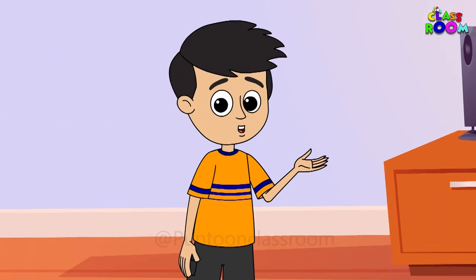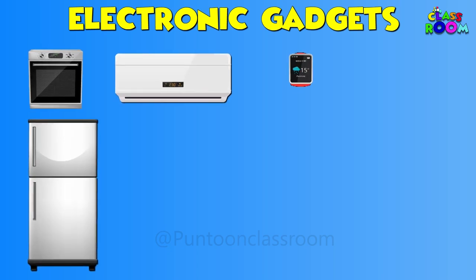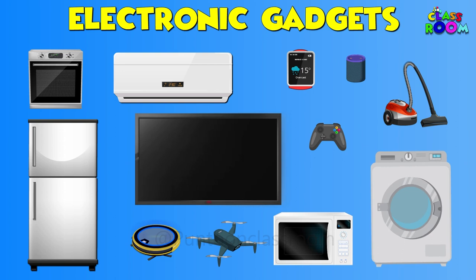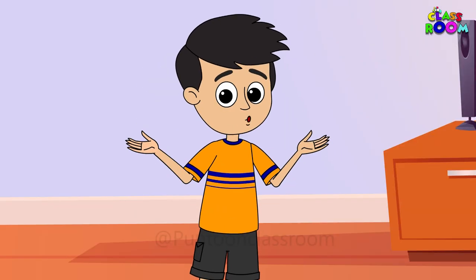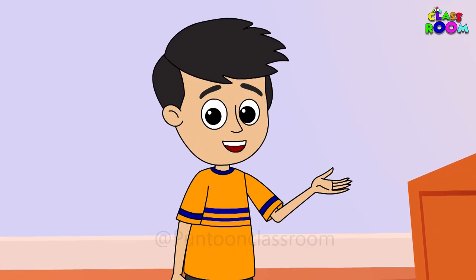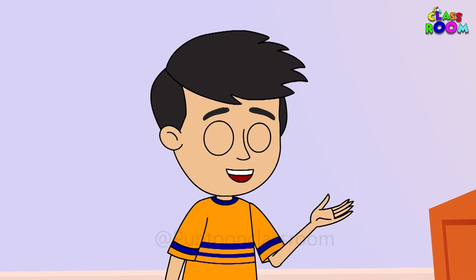And there you have it — a glimpse into the world of electronics. These gadgets are like our everyday heroes, making life easier, more fun, and more connected. Thank you for joining me on this electrifying adventure. Remember to use your electronic gadgets wisely and responsibly. See you next time on Pontoon Classroom for more exciting learning adventures.